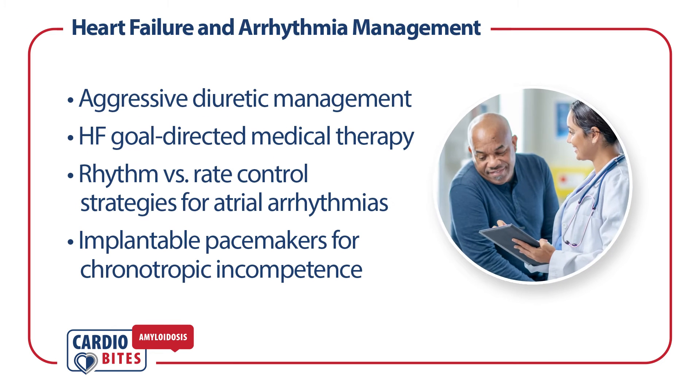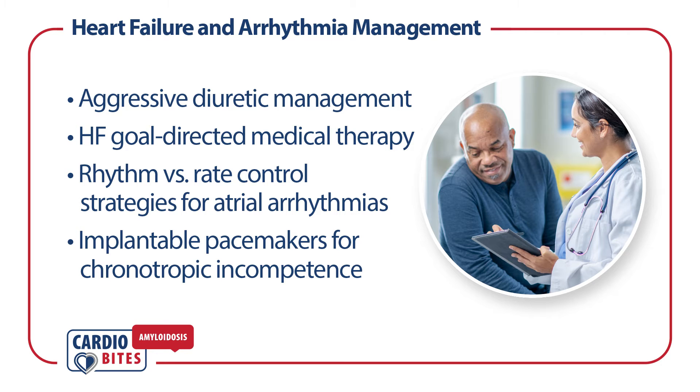In addition to disease-modifying therapies, comprehensive management of heart failure and arrhythmias are important for ATTR-CM patient outcomes. Some considerations include aggressive diuretic management, when and what to consider for heart failure goal-directed medical therapy, rhythm versus rate control strategies for atrial arrhythmias, and implantable pacemakers for chronotropic incompetence.